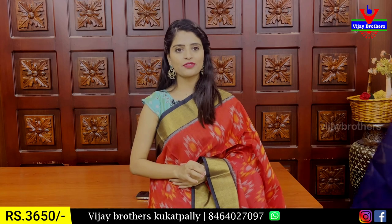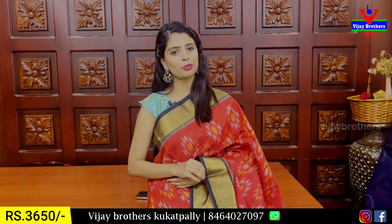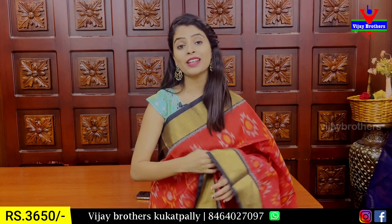The price is ₹3,600. It is also fine quality.